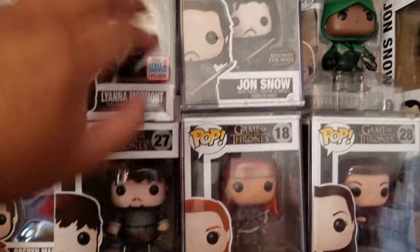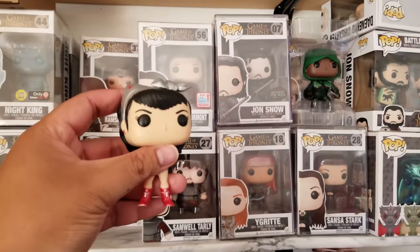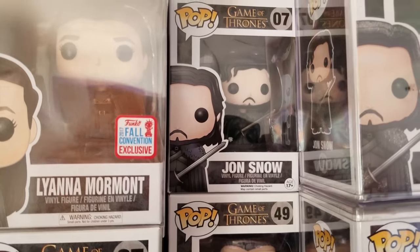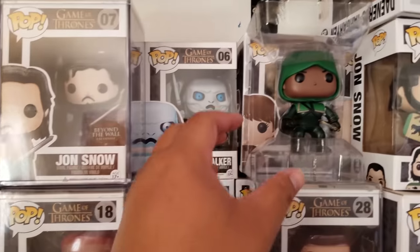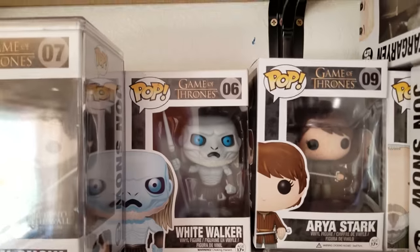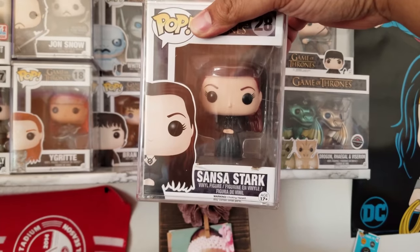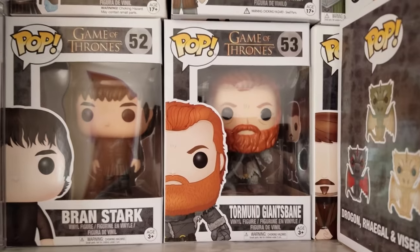Behind I also got my light up here — I keep it up here for some reason. And then my daughter's Wonder Woman pop; she leaves it around so I just put it up here for safekeeping. Then over here — another common Jon Snow, another common Jon Snow. So many Jon Snows, it's not even funny. Then back here we got the White Walker and Arya, and then Bran. And in front we got Sansa Stark — I need a new box as you can see, still looking for one. Then you got Tormund and Jon Snow Beyond the Wall.